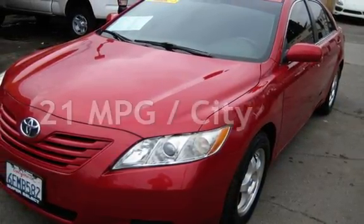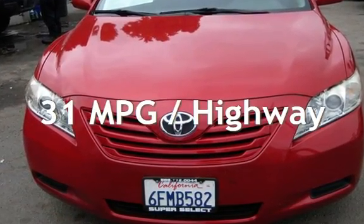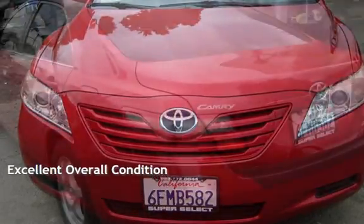Estimated fuel economy for this vehicle is 21 miles per gallon in the city and 31 miles per gallon on the highway. This vehicle is in excellent overall condition.